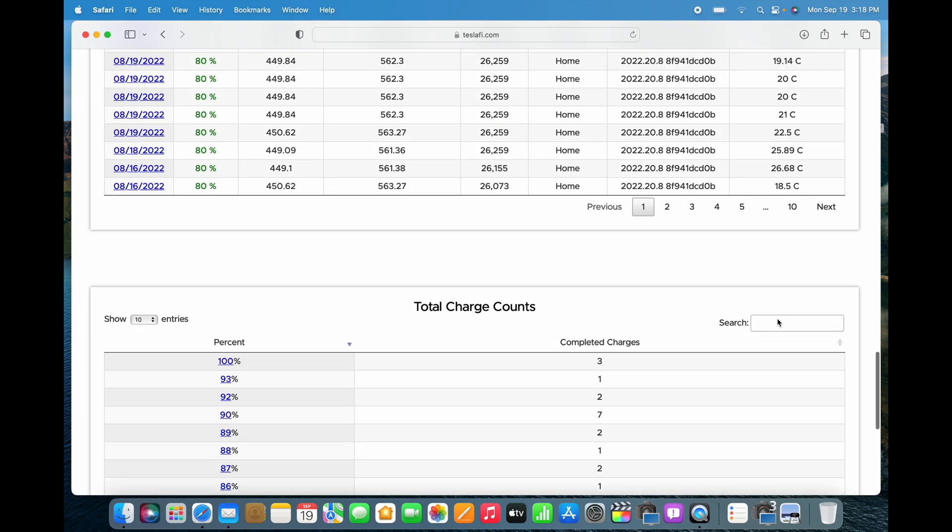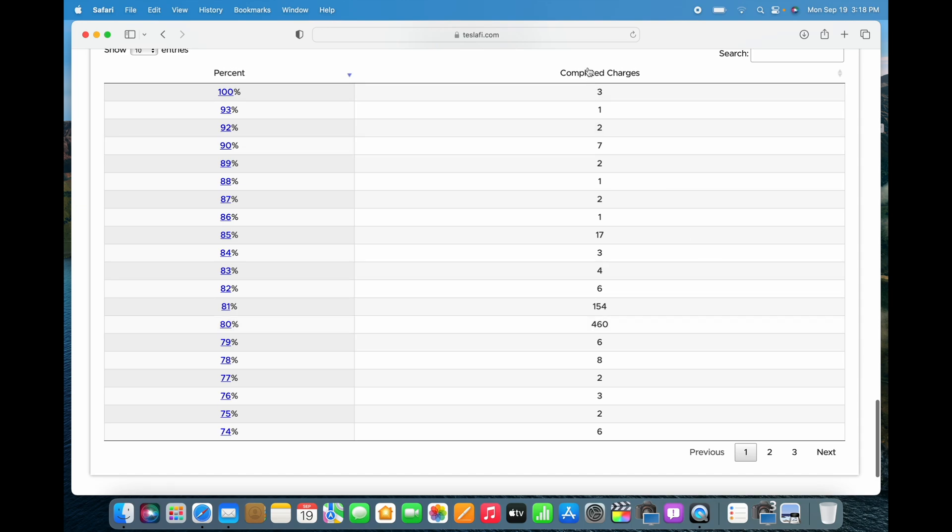Scrolling down further, we can see total charge counts. I've only charged to 100% three times. The majority of my charge limit is set to 80%, and 81% a couple of times since sometimes it bumps up slightly — it'll naturally charge to 81% even when set to 80.